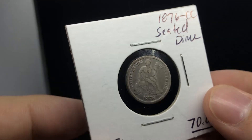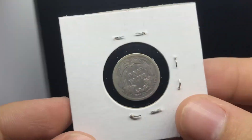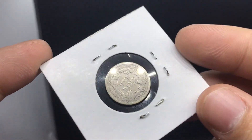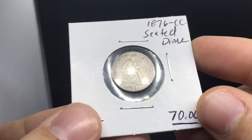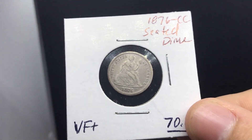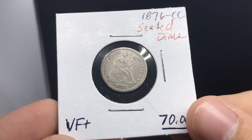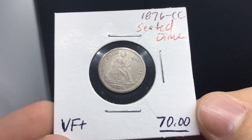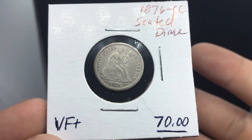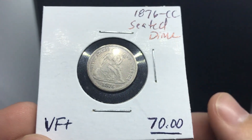Here's an 1876 CC Seated Dime. Graded very fine in my opinion — it might be a fine, but overall I don't think there's too many issues with the coin. It might have had some old cleaning to it, but that's customary about most of these coins. PCGS and NGC do recognize that and give some leniency because of it. We've done so many terrible things to our coins in the past — chemicals, wire brushes — and that's really taken away from their value. But things like this have a good shot at being graded straight and getting a numerical grade.